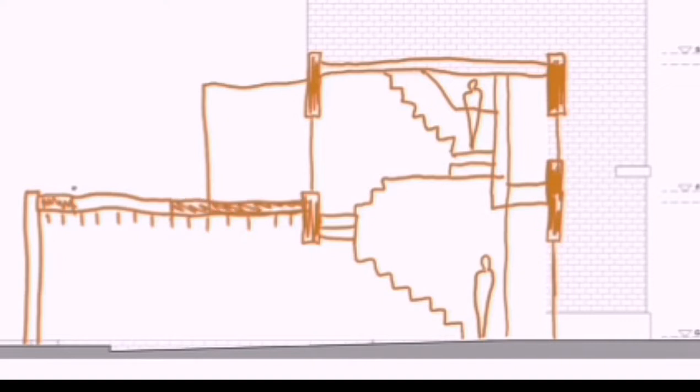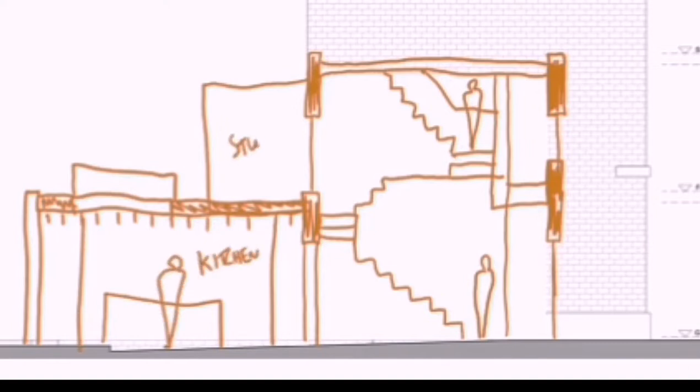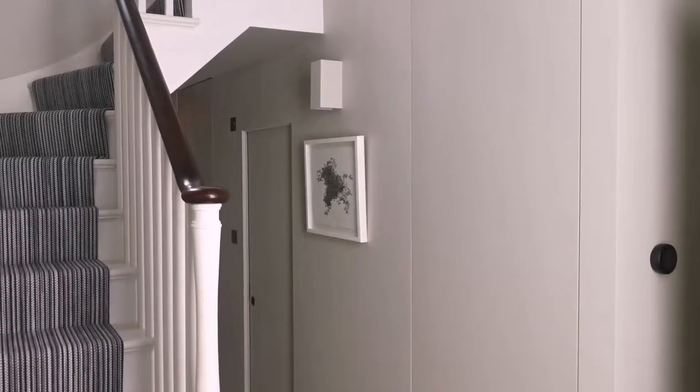At the back, the kitchen extension is single-storey with a new rooflight set over the timber joists that support the room above, so light filters through. All in all, it results in this dynamic space of landing, study, entrance, bedroom and kitchen.